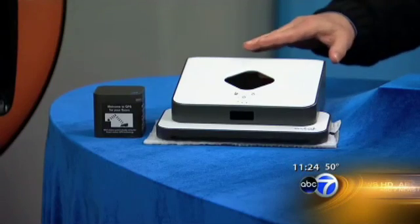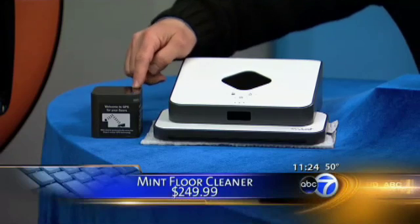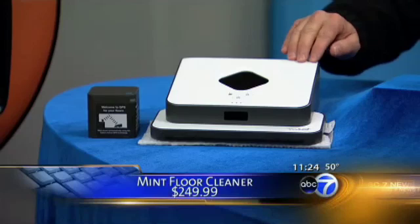Tablets were really big at the show, as well as cell phones, of course. But I took a little bit of a different take — I wanted to highlight some labor-saving devices. This Mint floor cleaner really stood out. It's a robotic floor cleaner. I've been using it at home for about three months. It has a little GPS unit on it, and if you have a laminate or hard surface floor, it will not only dust your floor but mop it as well.